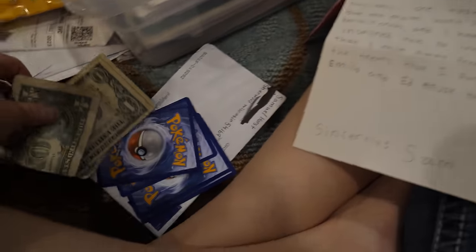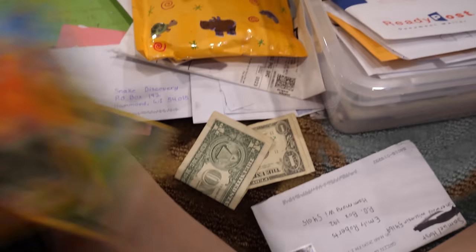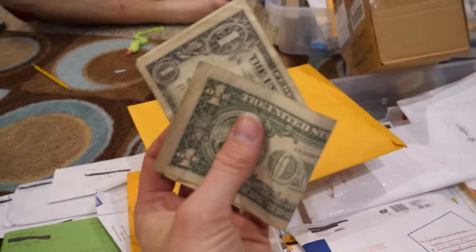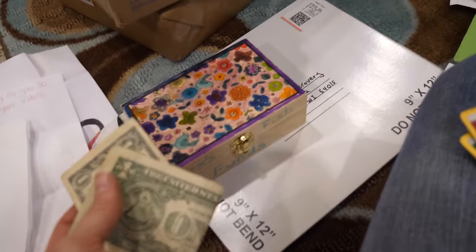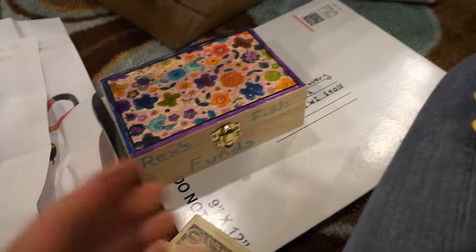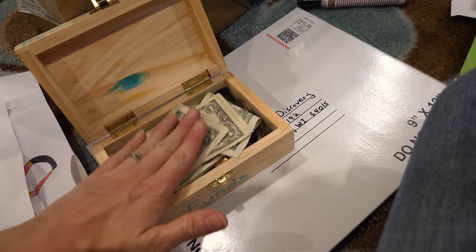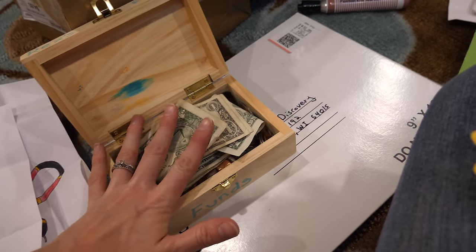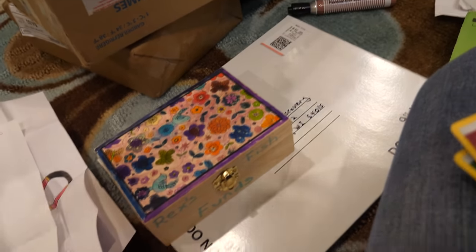Sam wrote a very sweet note and included Pokemon cards, which is awesome. He was also nice enough to send a couple dollars to go toward Rex. We've saved the Rex's Fish Funds box that was sent in a previous fan mail opening, and we'll store all the donations there - then one day we'll go shopping and maybe spoil Rex and our other animals.